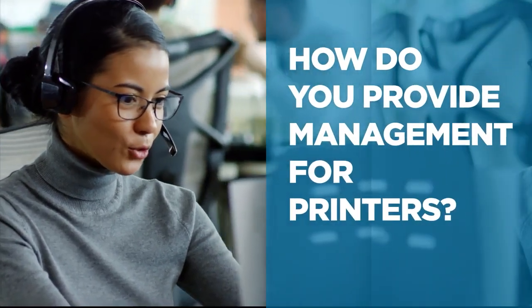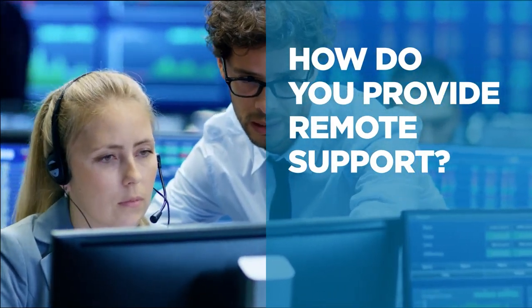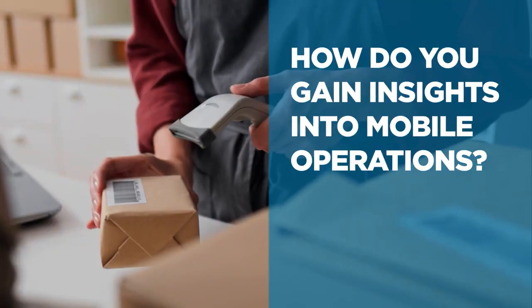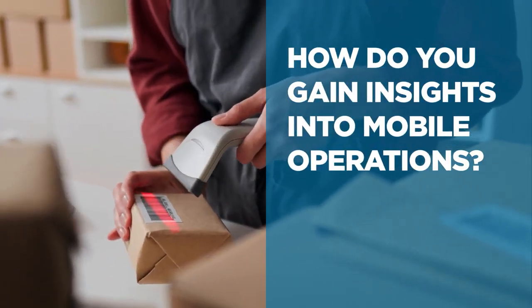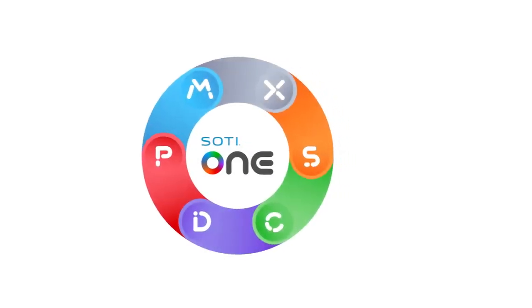How can you provide remote support the instant a device issue occurs to minimize downtime? How can you gain actionable insights about your mobile workforce and operations? The answer is the Sody One Platform.